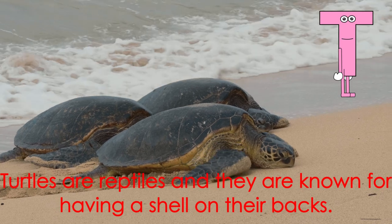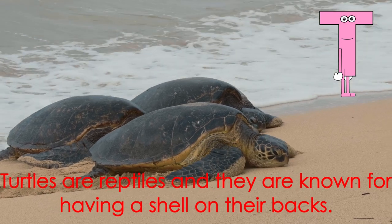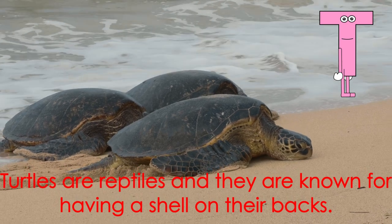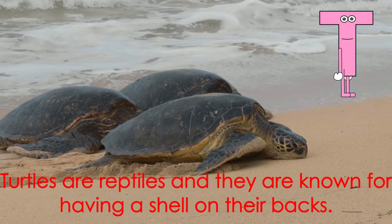Letter T starts the word turtle. Turtles are reptiles and they are known for having a shell on their backs.